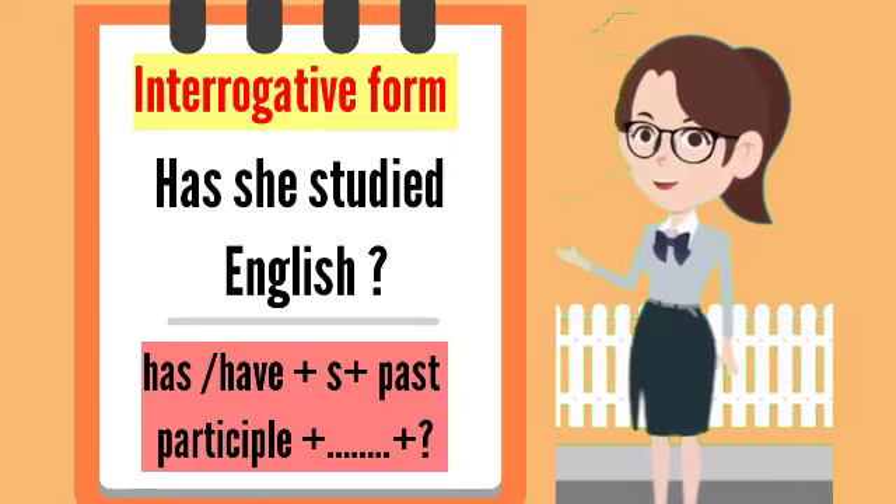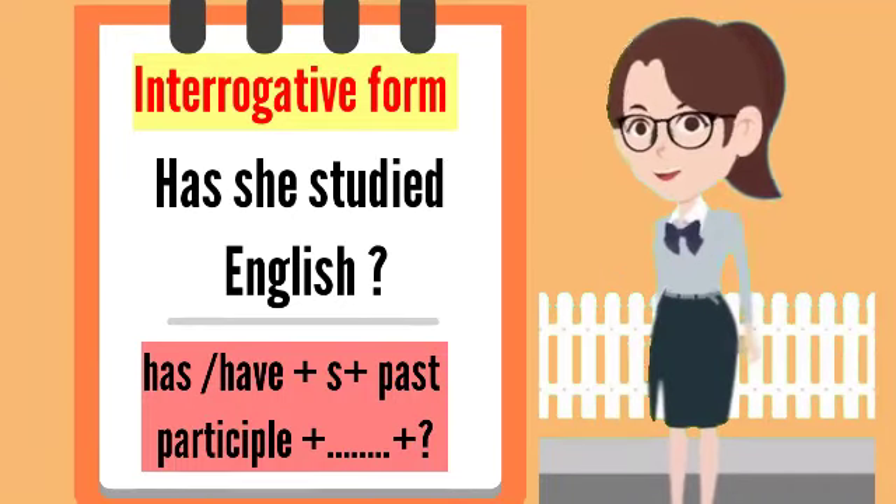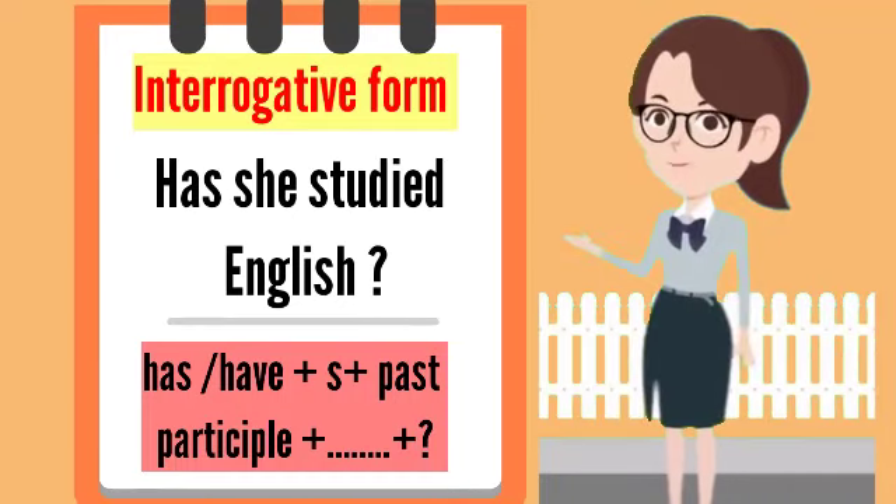Interrogative sentence: has she studied English? Has or have plus subject plus the past participle of the verb plus the rest of the question.